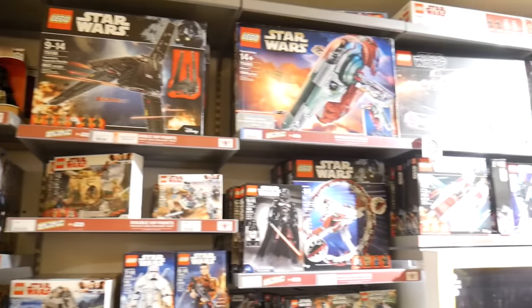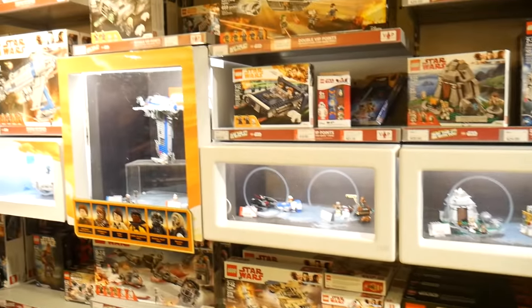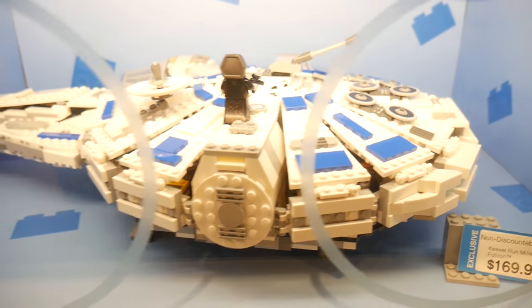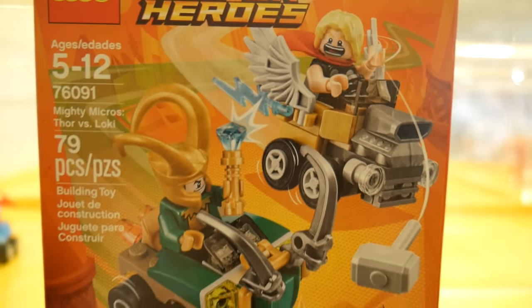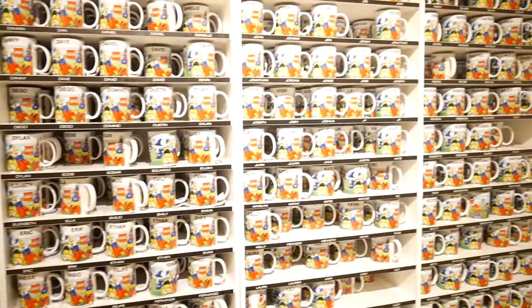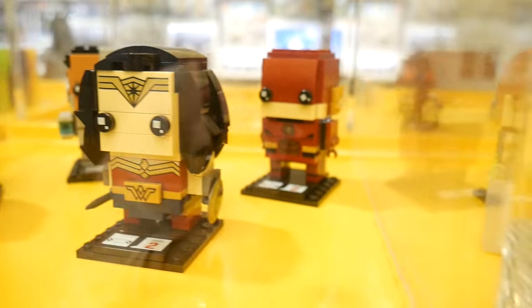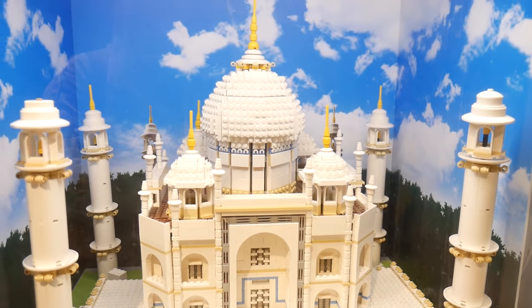They had a lot of cool Lego kits for small kids and even adults. They even had areas where you could play with Lego for free, which is very nice. They also had an area where you could build your own kit and pick any color you wanted from the rainbow. I think that's an amazing idea, so you don't have to buy a specific kit just to get one specific color.